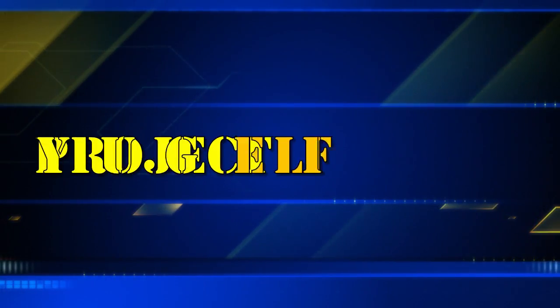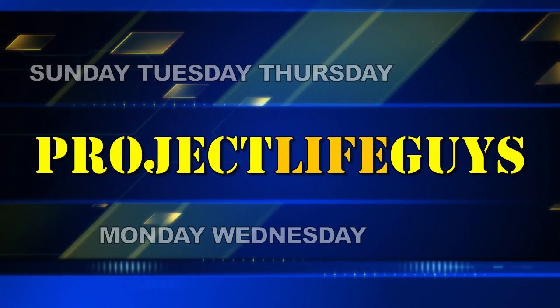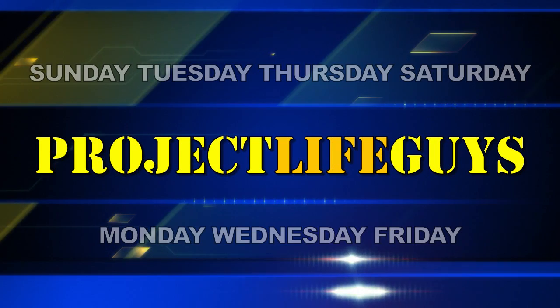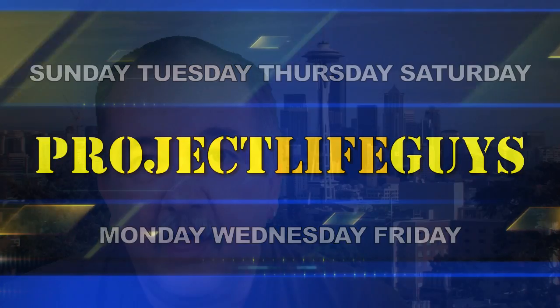Hi, I'm Davers, and this is Thursday on Project Life Guys. As some of you may know, just over a year ago, I was diagnosed with some medical issues that have changed my life — for the better.